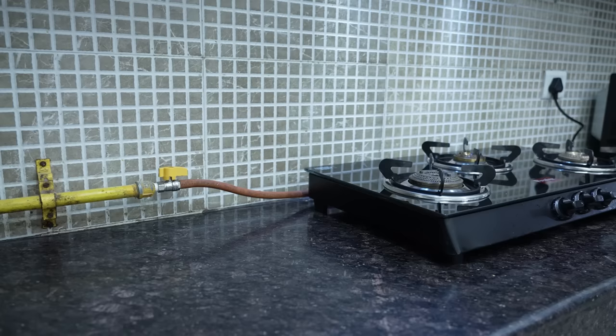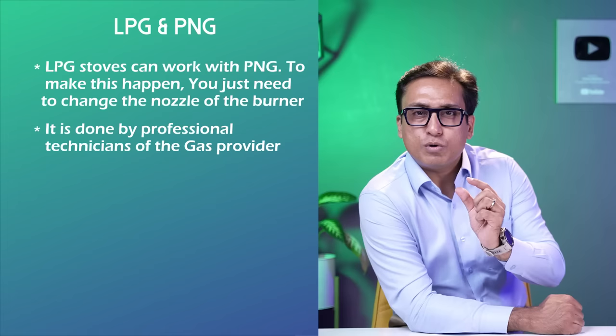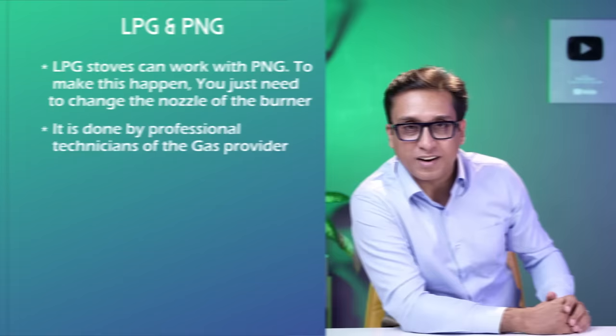The cooktops are compatible with LPG, but if you have a PNG pipeline, don't worry — all cooktops are compatible with both LPG and PNG. Just order your cooktop and call your gas provider. The technician will change the nozzle under the burner and your cooktop will be converted to work with PNG. You will face no problem at all.